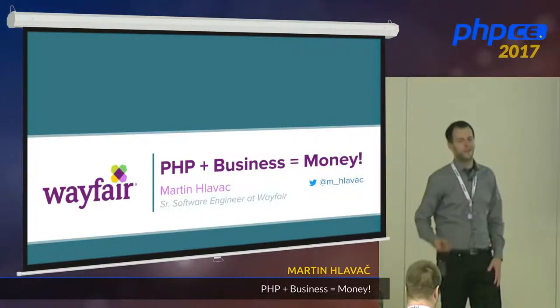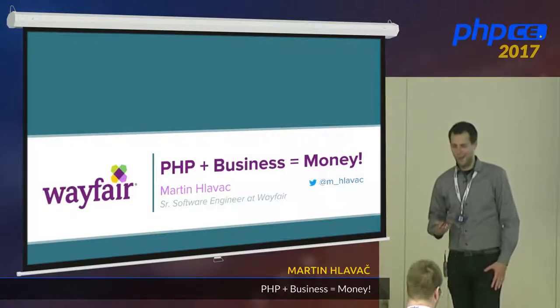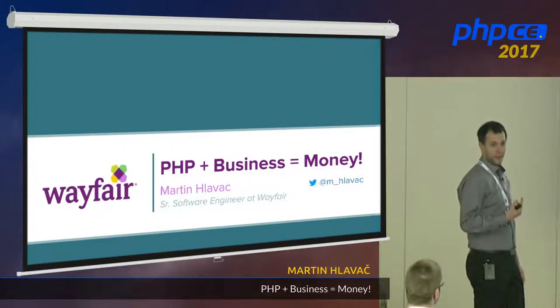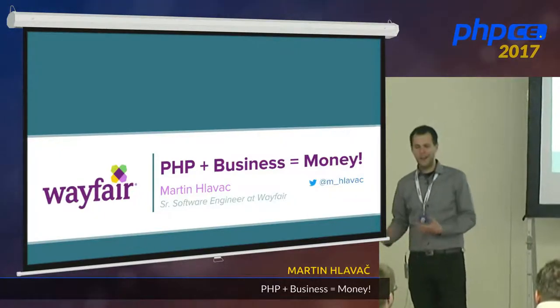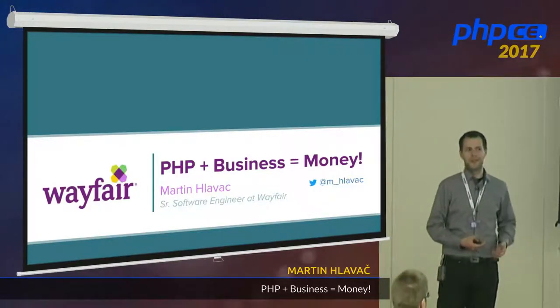Today, I want to talk about something very special to me. It's like PHP plus business equals money. Why is that? I want to talk about how we use PHP at Wayfair, and how PHP helps us generate billions of dollars of revenue, and why PHP attracts doers — people who actually use PHP to fix business problems.